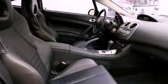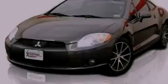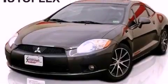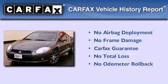With an EPA estimated rating of 28 miles per gallon on the highway, this vehicle is clearly a fuel-efficient choice. Not to mention that this Mitsubishi qualifies for the Carfax Buyback Guarantee.